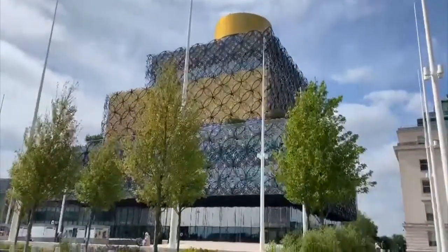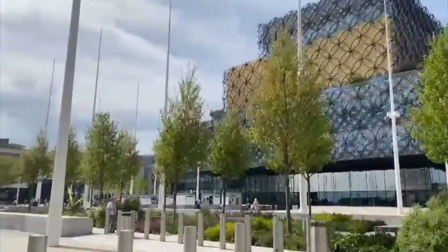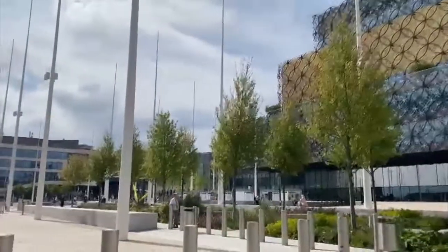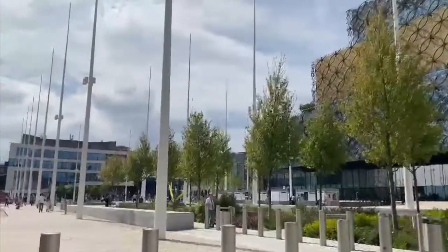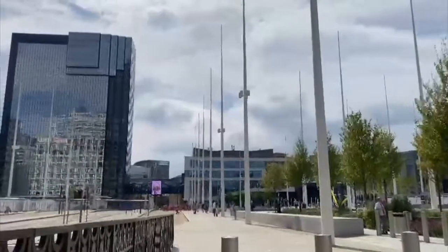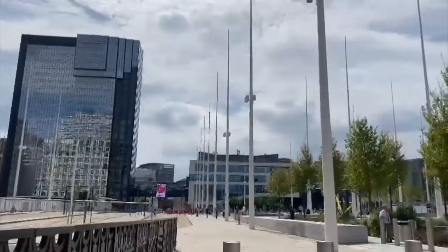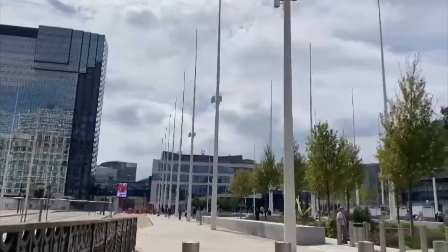Birmingham Central Library is one of the largest libraries in Europe and it's really close to the Birmingham Rep Theatre and also the Symphony Hall. You've also got lots of hotels and big businesses nearby, and just past the Symphony Hall you've got Brindleyplace, with lots of bars and restaurants.